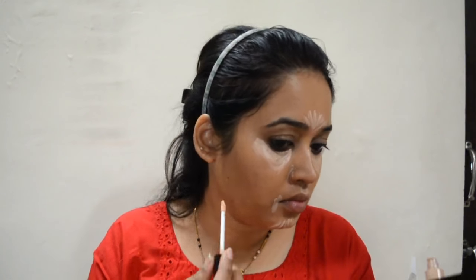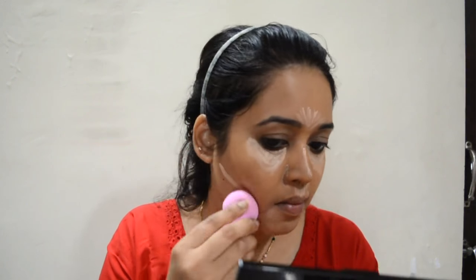The next thing I'm going to use is the Focus and Fix Makeup Revolution Concealer to conceal my under-eye bags, pigmented parts on my face, the bridge of my nose, my chin, and my forehead. As you can see, I have drawn the concealing lines, and also beneath the contouring area.